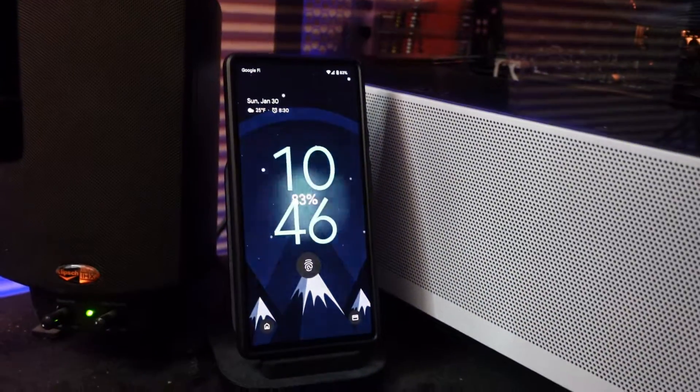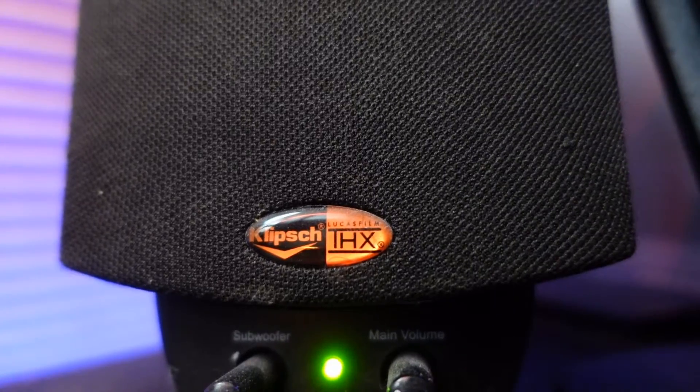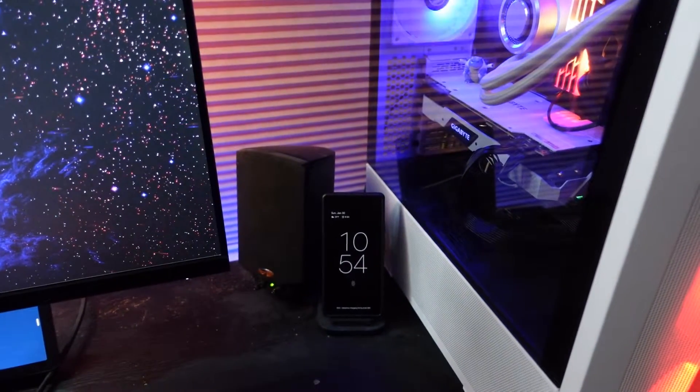Here we have the Mophie wireless charging stand. I just use this on my desk to check notifications and keep my phone charged at the same time, so it's perfect for that. For my speakers, I'm using the Klipsch ProMedia 2.1 THX computer speakers — they actually have a subwoofer as well and they sound great.